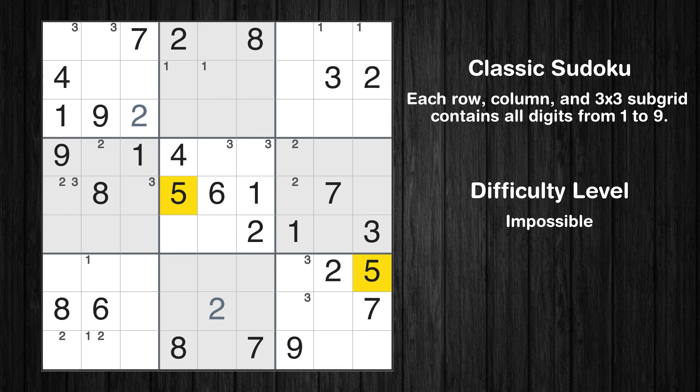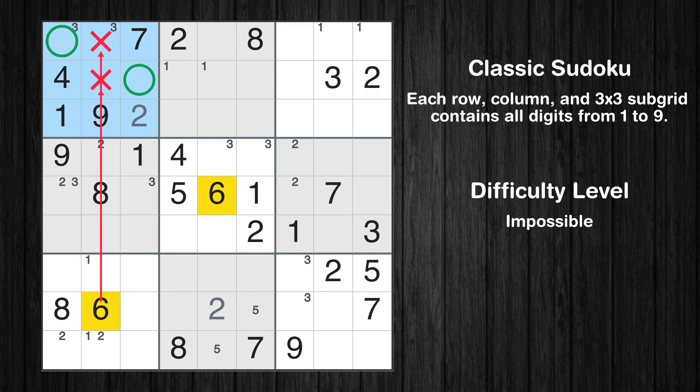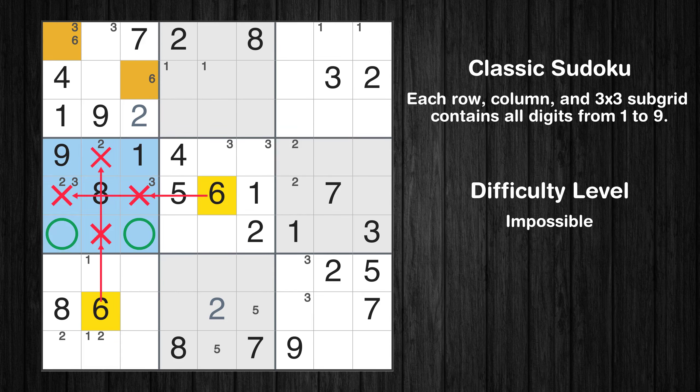Let's move to number 5. Only two positions left in the eighth box where value 5 can be placed. Only two positions left in the ninth box where value 6 can be placed.